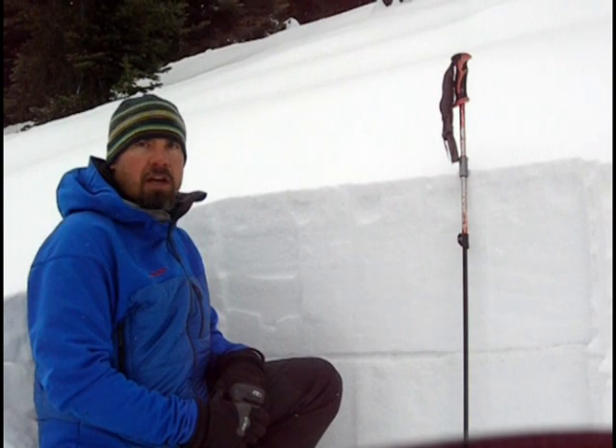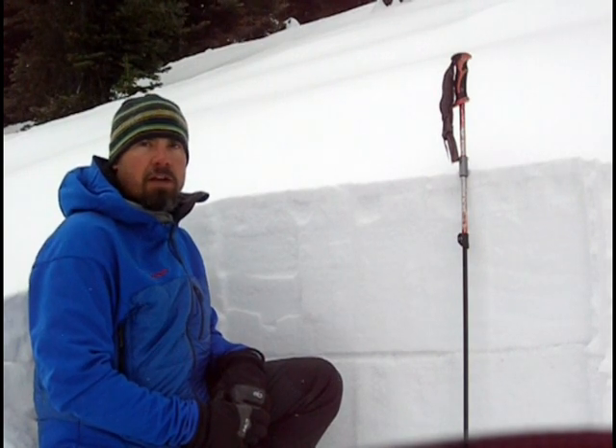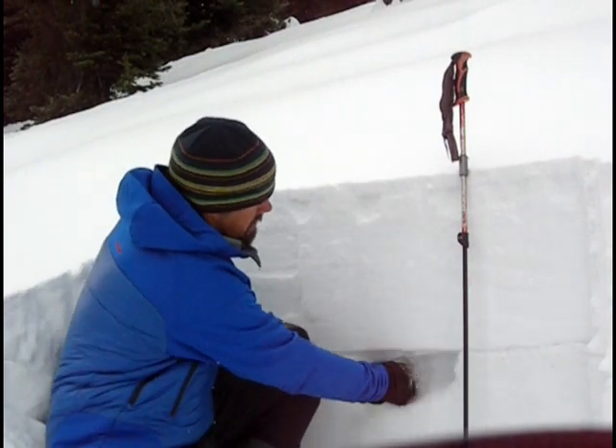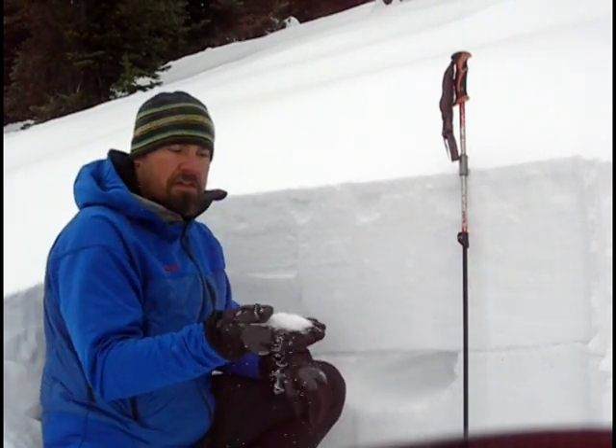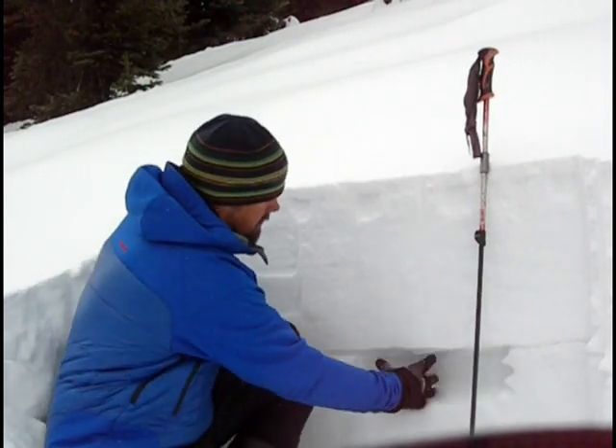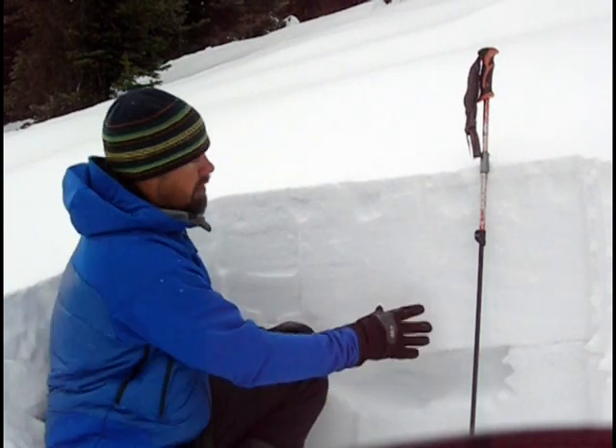So just starting to worry less about the weak layer that we buried a few weeks ago, and now we're even forming a new weak layer on the surface that this next storm will fall on. You can see the December facets — they're gaining a little bit of strength, but still pretty weak. Still really loose and sugary.